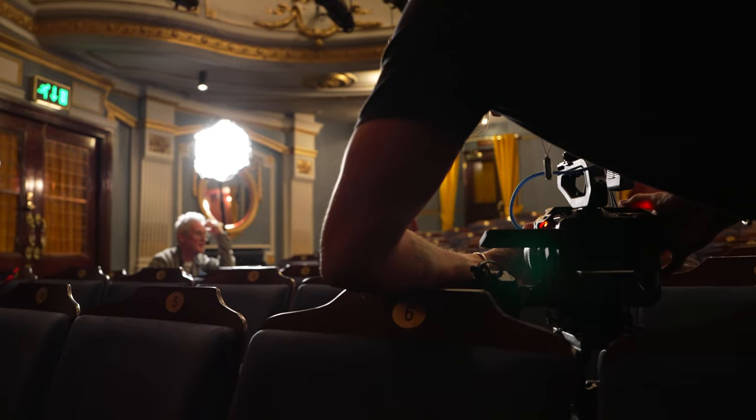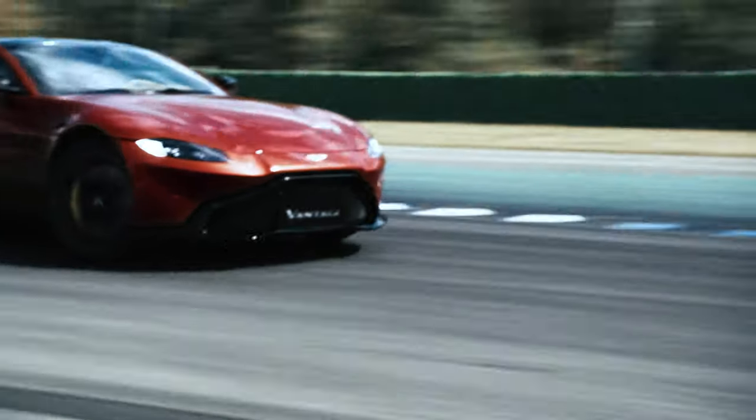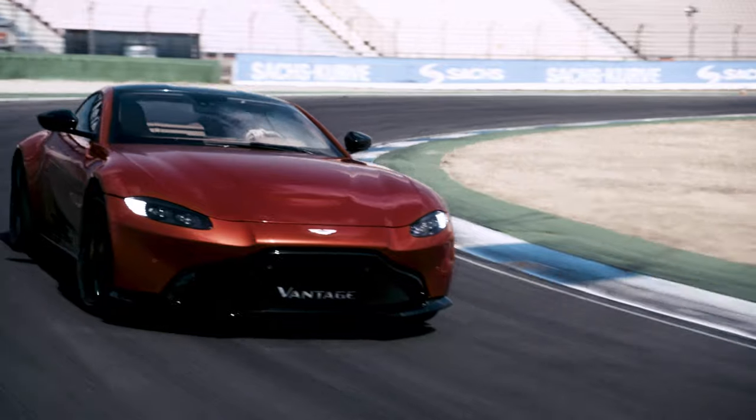I absolutely love this light. The power is phenomenal. The durability of it, the look — it looks cool. It looks like an F1 car. Using these lights is borderline cheating, in honesty.